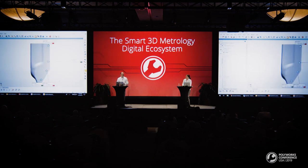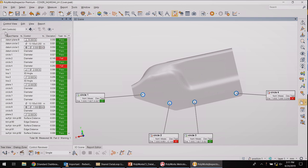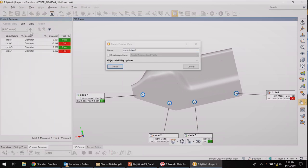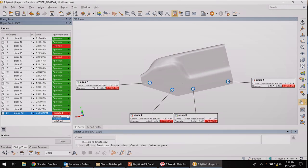Sure, no problem. I'm creating the control view that Elizabeth asked for. I name the control view 'Critical Circles' and set the approval status to undefined.